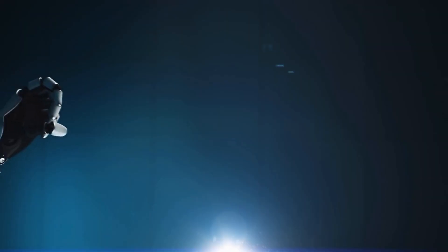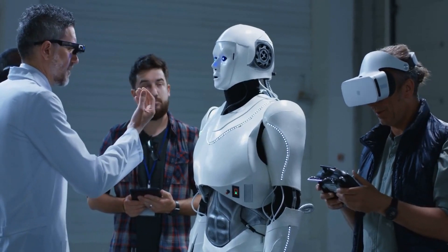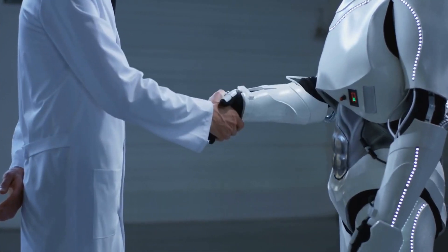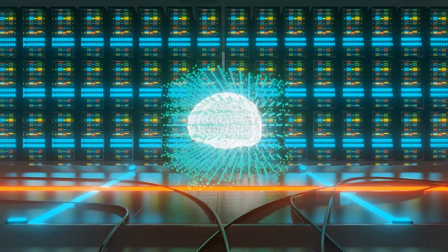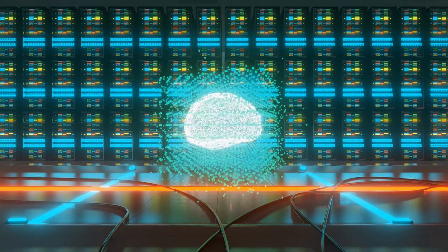So, what makes this new humanoid robot so special? Well, for starters, it's incredibly lifelike. Its movements are fluid and natural, making it hard to distinguish from an actual human. The robot's creators have spent years perfecting its design and programming to make it as realistic as possible.